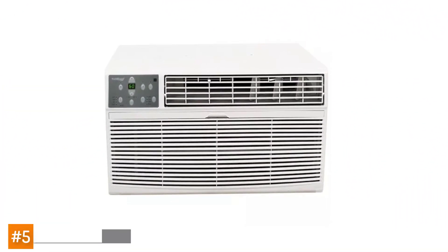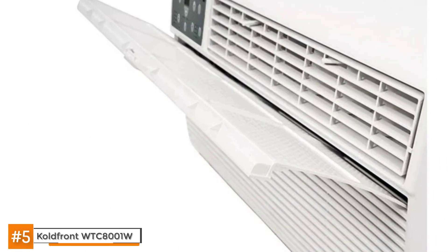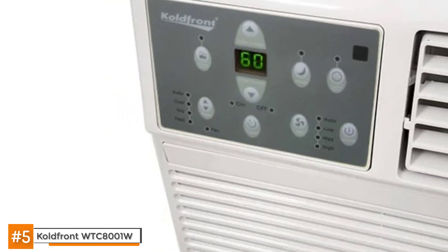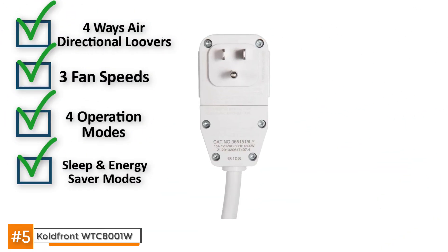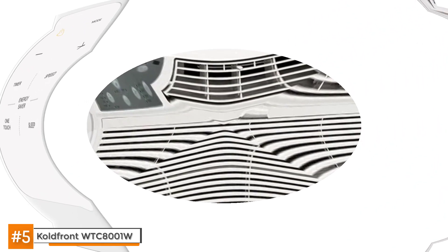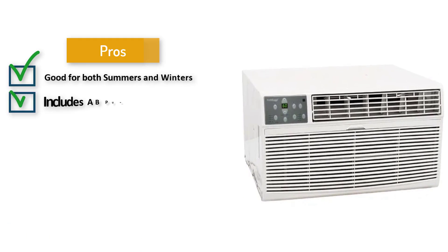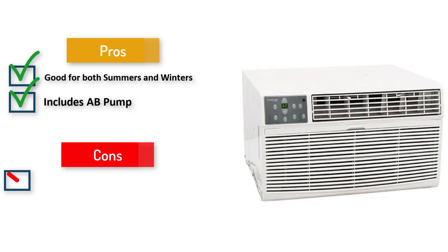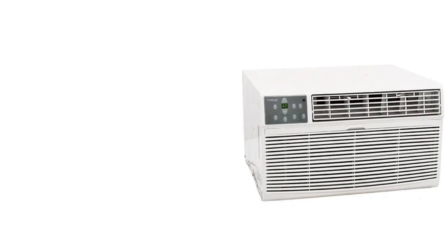One of the best-for-money air conditioners is the Cold Front WTC-8001W. This 8,000 BTU AC unit cools an area of 300 to 350 square feet. It comes with a remote control and a two-year warranty. It has four-way air directional louvers, three fan speeds, and four operation modes. Sleep and energy saver modes are also among its features, and a digital thermostat controls heating and cooling. This machine is great for both summer and winter as it includes a heat pump of 4,200 BTUs. However, the heater is only a supplement to the existing heater and doesn't substitute a heater by itself — it won't have enough power to completely take care of your room. There are also mixed reviews about how easy it is to install the machine.